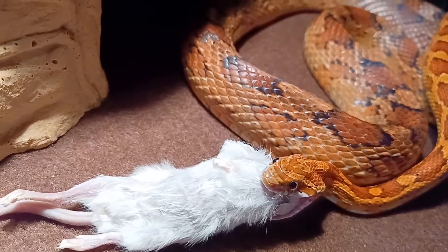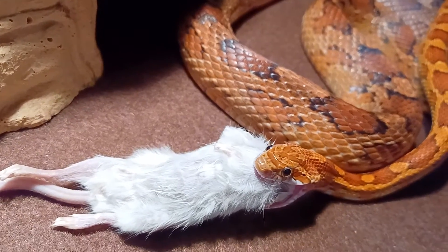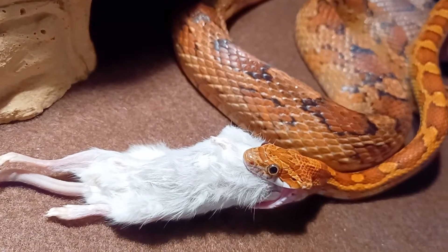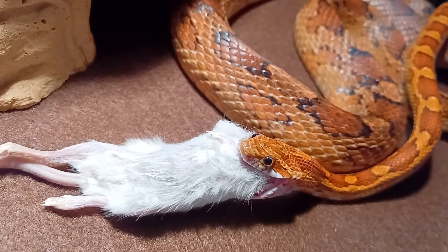They can't climb or jump very well, so you can build basically a corral for them out of wood or something like that. You'll only need a top if it's to keep predators away from your tortoise.